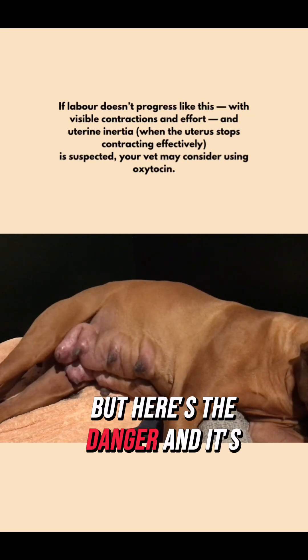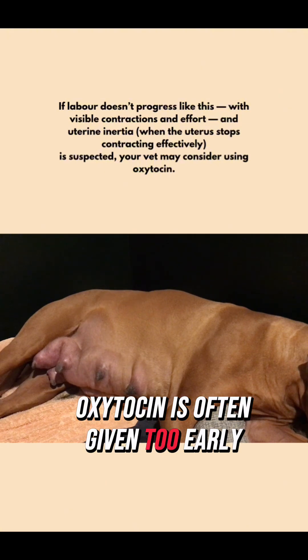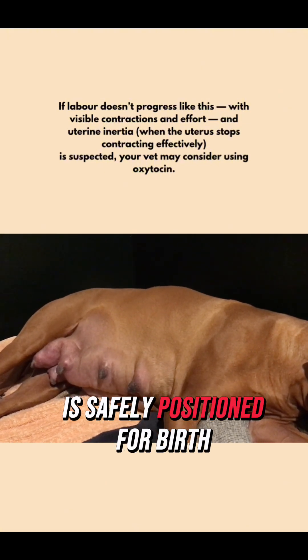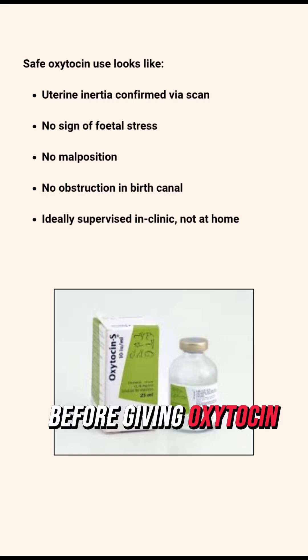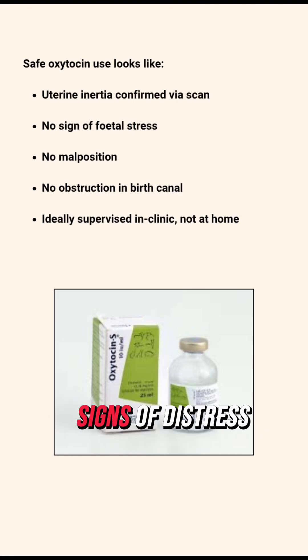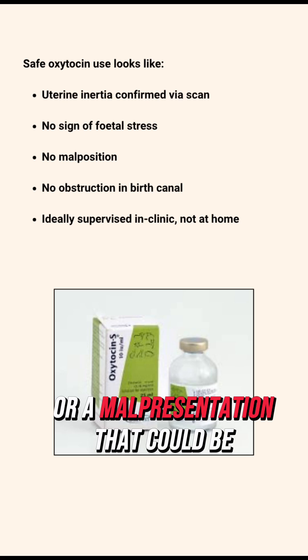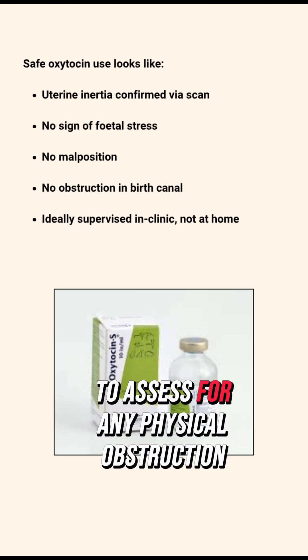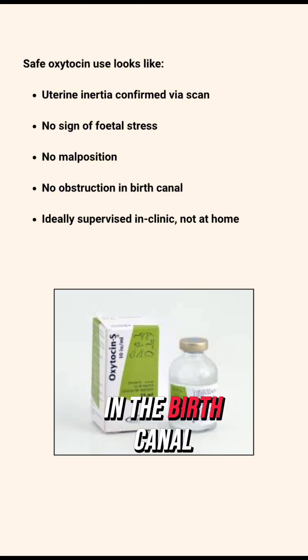But here's the danger, and it's a big one. Oxytocin is often given too early without confirming whether the next puppy is safely positioned for birth. Before giving oxytocin, a vet must use ultrasound to check for puppy viability, signs of distress, or a malpresentation that could be causing a blockage.